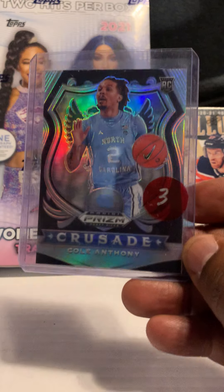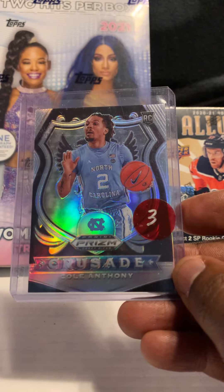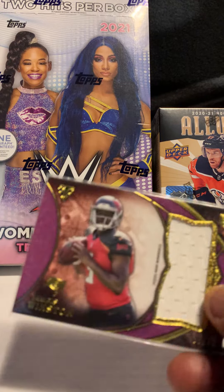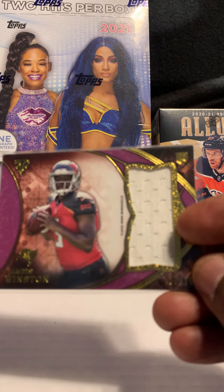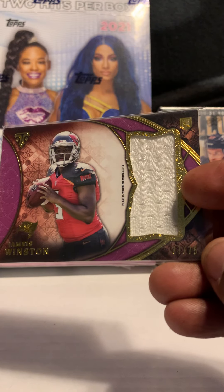Next card is of Cole Anthony — his Prizm Draft Crusade rookie silver. I think he had a good season as well and will continue to improve. This is Jameis Winston — Topps Triple Threads rookie card jersey, out of 75. He'll be back this year.